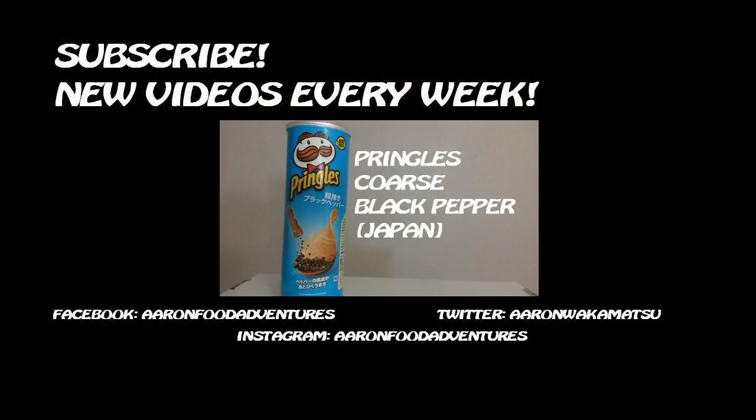Would you try Pringles Eggs Benedict flavor for science? Let me know down in the comments. That is all for this Spice Kiss review, guys — embrace that pain and I'll see you in the next video. Thank you.